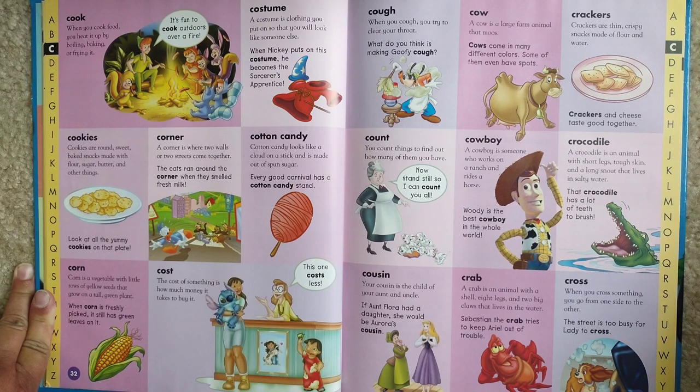Crackers. Crackers are thin, crispy snacks made of flour and water. Crackers and cheese taste good together.